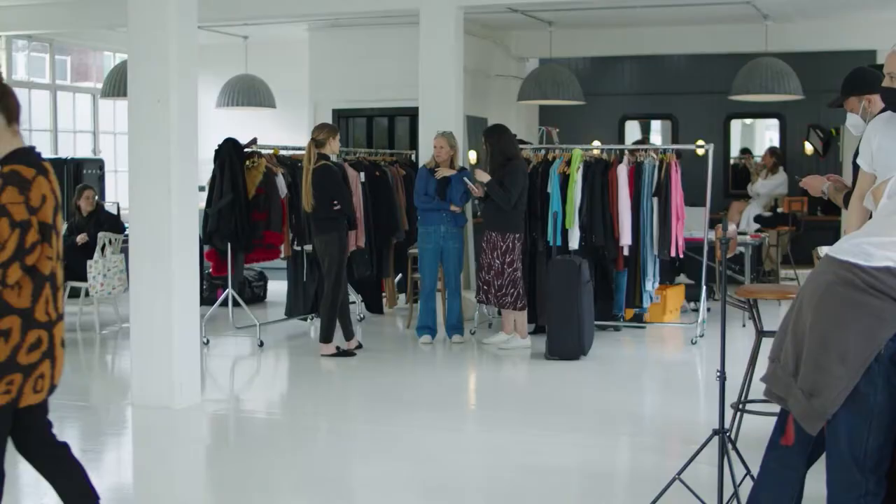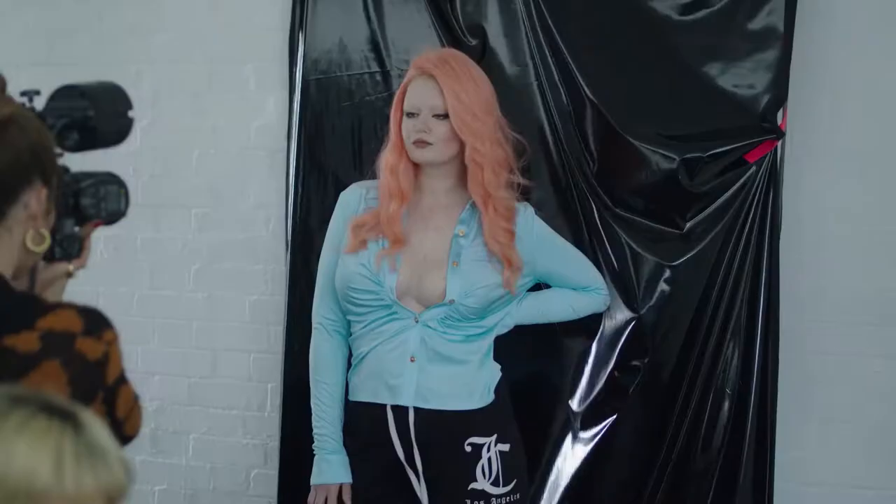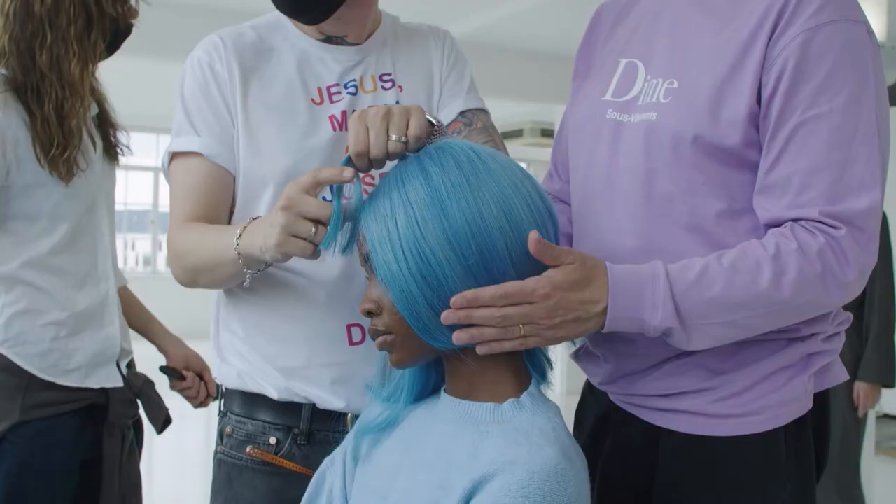Hi, I'm Josh, and we're on set in a studio in central London shooting our pastel glaze campaign. I've been working on our glaze collection for a really long time. Getting exactly the right soft, subtle, sophisticated shade has not been easy, but I've done it, and I'm so excited.